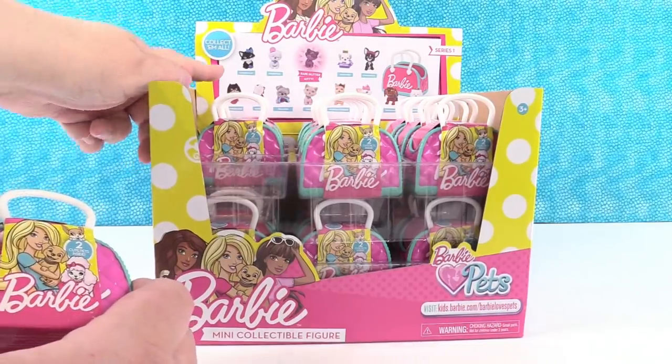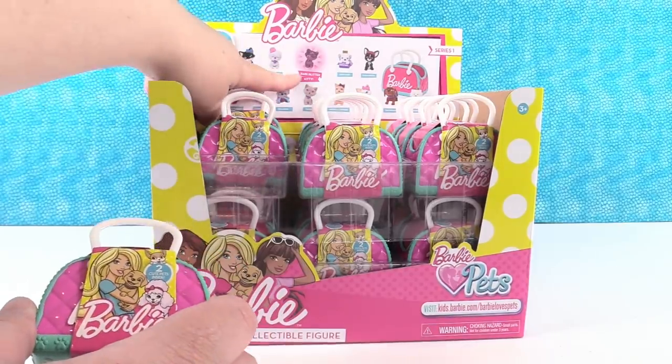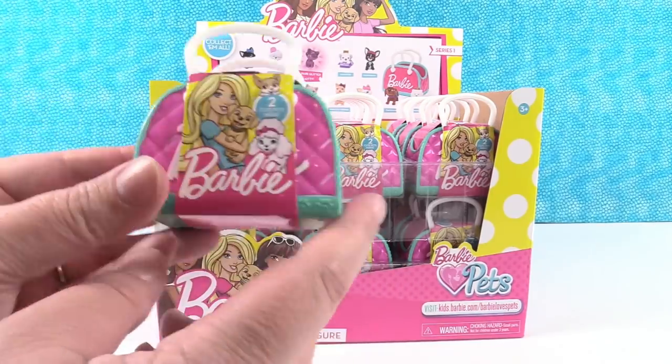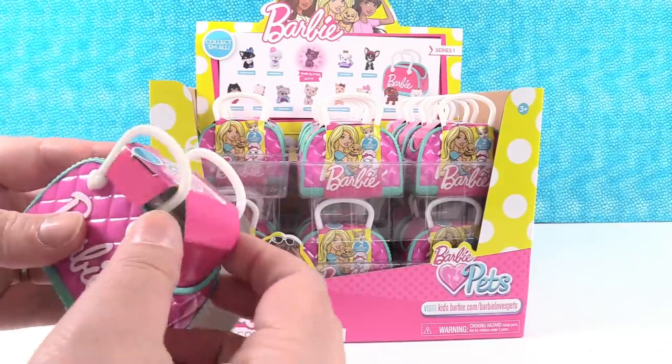So I did not count. How many are there, Paul? I think there's 13. And you can get a rare glitter kitty. I hope we find that — 12 regular or one rare glitter kitty. And we have a bunch of pet bags. You get two pets inside. I'm going to go first and we are trying to find a full set.